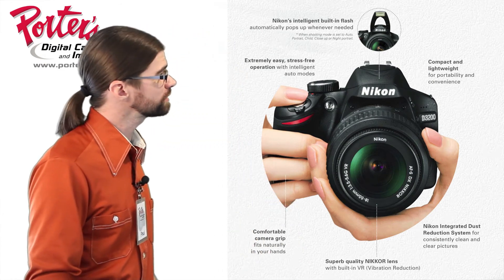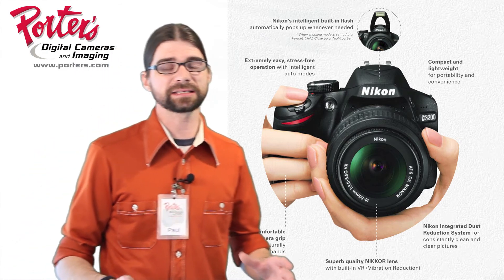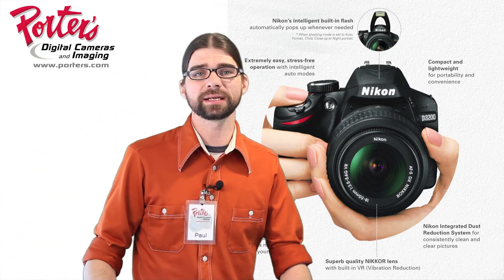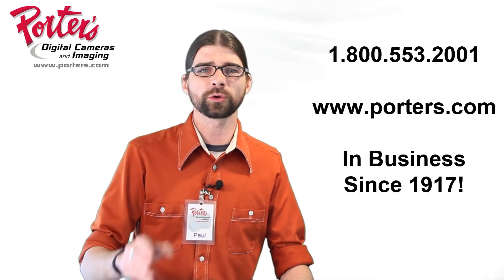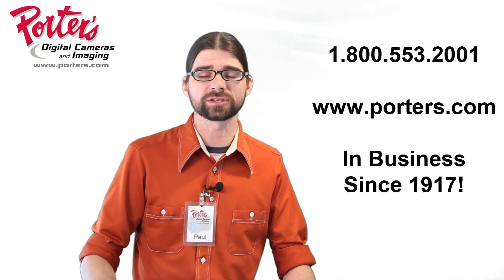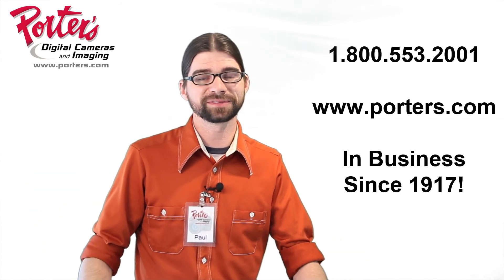Those are the main components that are, in my opinion, the coolest assets of the D3200. If you have any other questions, go ahead and give us a buzz here at the shop or check out the specs on our website — we're already set up to take your order. I hope this helps. Thank you, have a good day.